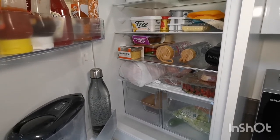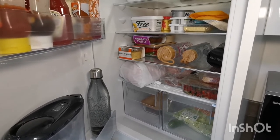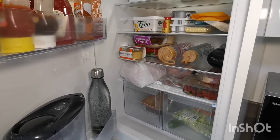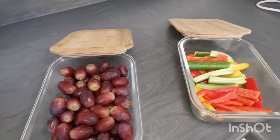I take note of what needs using up when I come to do my meal planning and grocery list, saving me time and reducing the chance of items going out of date and having to be binned. Something that also helps with this is preparing some vegetables like peppers and cucumber sticks and washing grapes before storing them in airtight containers.